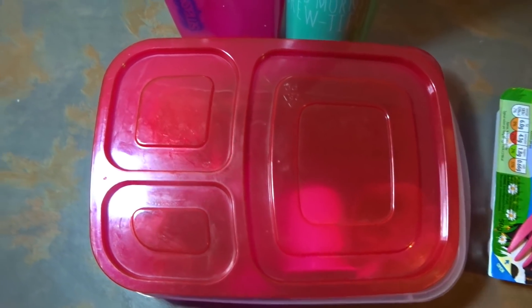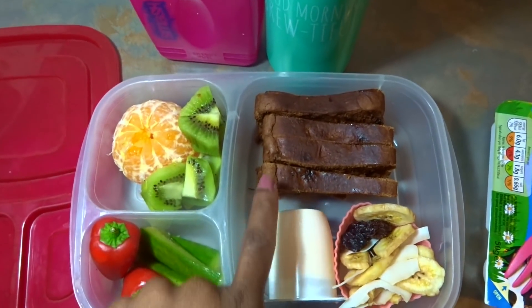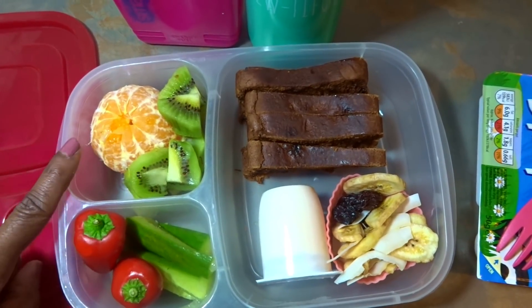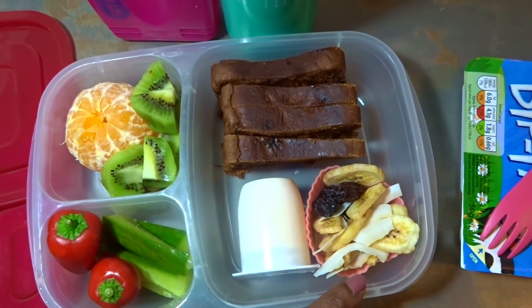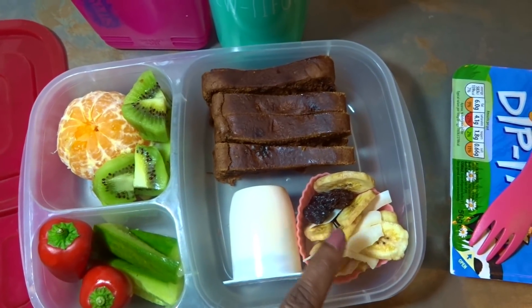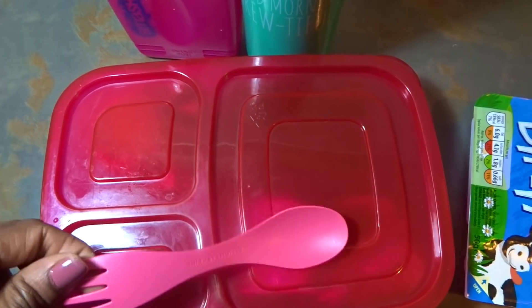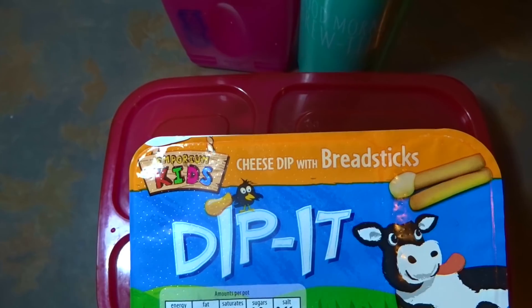Good morning guys, happy Thursday! Let's have a look at what Michaela has today for lunch. Her main lunch is a fruit loaf with cucumber, mini peppers, kiwis, tangerines, a yogurt — this one is peach — and a trail mix with bananas, coconut, raisins, and sultanas. She has a spork for her yogurt and kiwi.